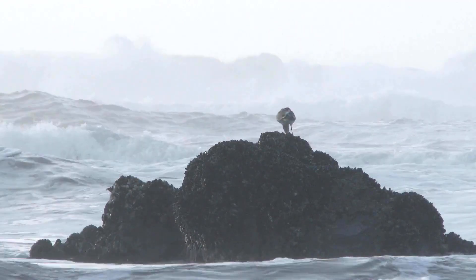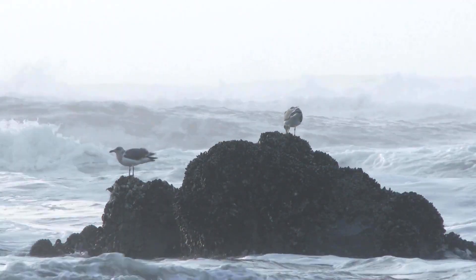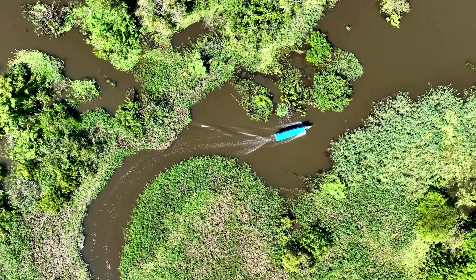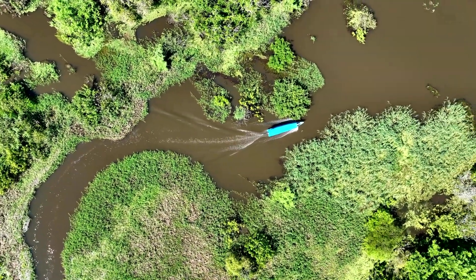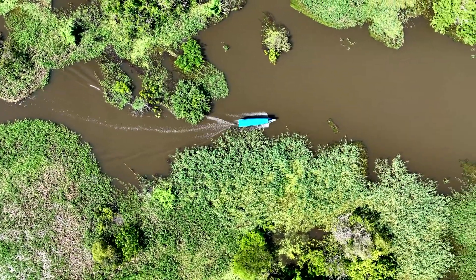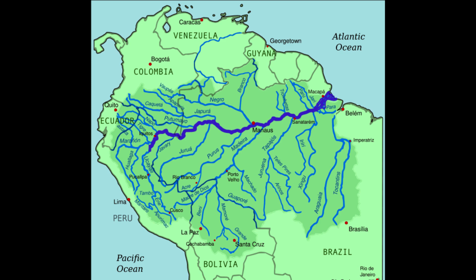The sea levels dropped during the Ice Age and the massive Amazon lake started draining, eventually turning into today's Amazon region. The river is almost 4,000 miles long and passes through nine countries: Peru, Ecuador, Colombia, Venezuela, Bolivia, Suriname, Guyana, French Guiana, and Brazil. The Amazon river system spans one-third of the South American continent.